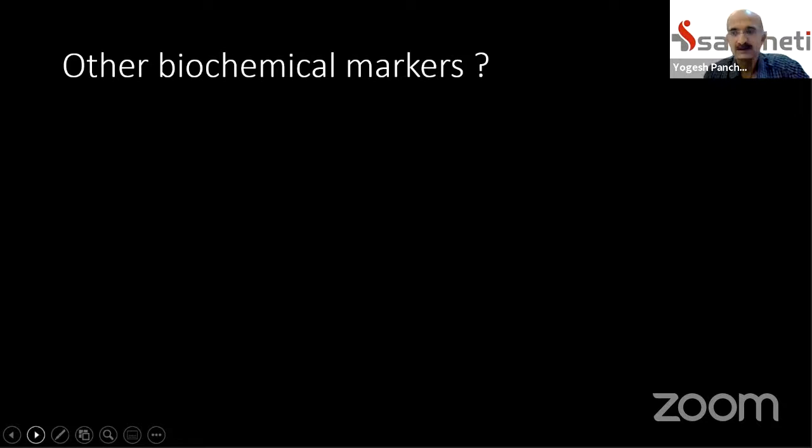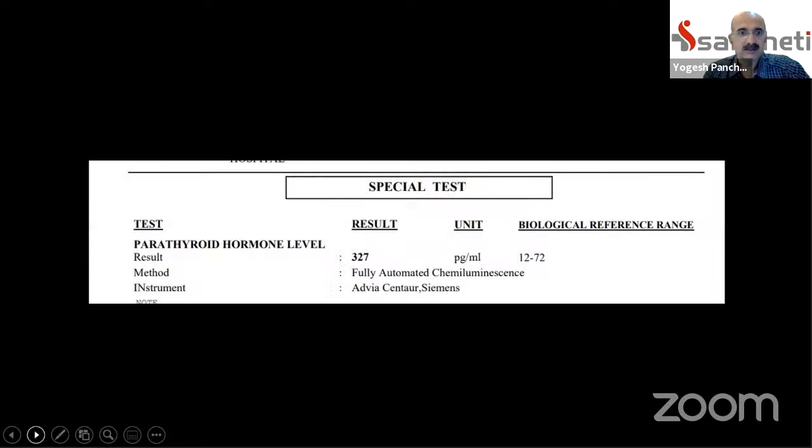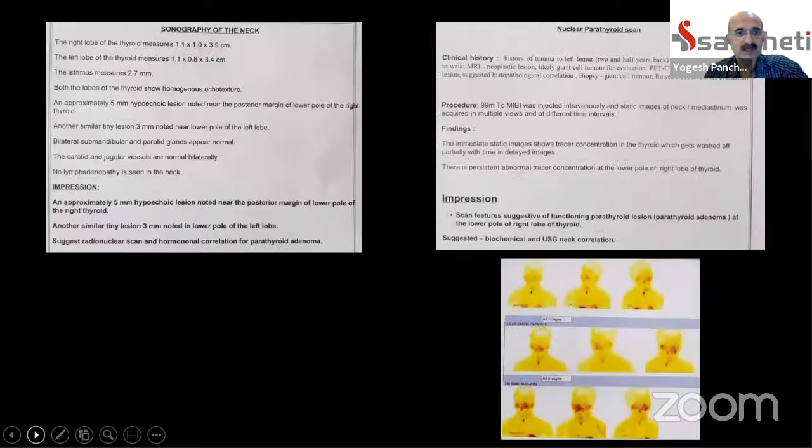Whenever we see a lytic lesion in the bone, we need to rule out any metabolic disorder and check appropriate biochemical markers. The alkaline phosphatase in this patient was very high, so we got a parathyroid level done, which turned out to be 327 with a higher normal of around 72. She was investigated with ultrasonography of the neck and a sestamibi scan to rule out a parathyroid adenoma, and lo and behold, she did have a parathyroid adenoma in the right lower parathyroid gland.